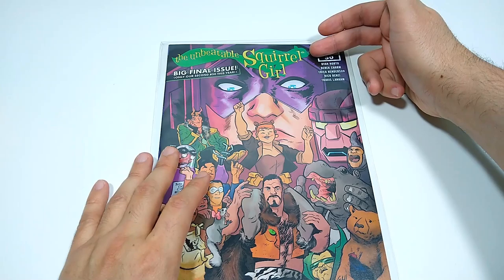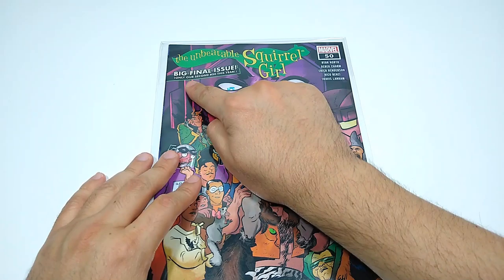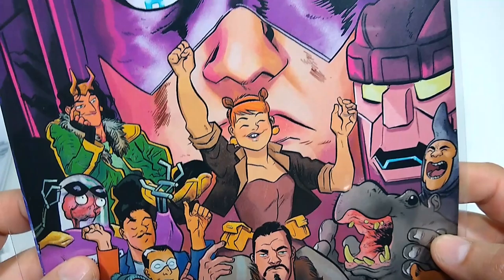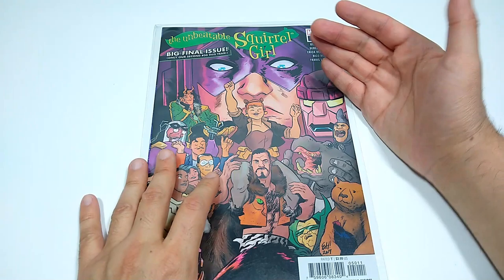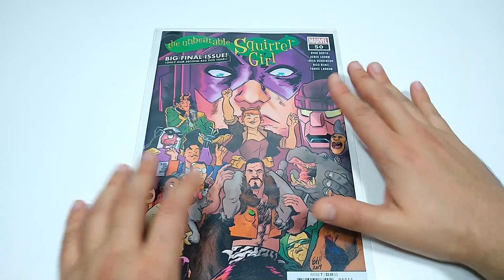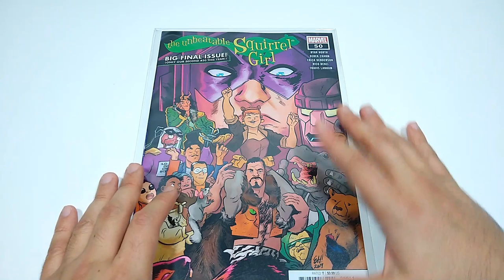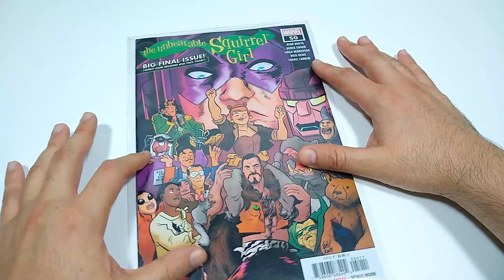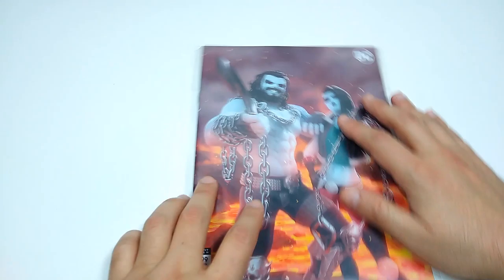Rest in peace, Squirrel Girl. With issue number 50, her series ends, and it ends just like how it began — big final issue. Only our second number 50 this year. When Squirrel Girl number 1 debuted, a few months later it relaunched because of Secret Wars. On that second number 1, they had 'Only our second issue number 1 this year.' And because of the legacy numbering, this is actually like 56 or so, counting the original volume with this second volume. An amazing character with amazing creators back for the final issue: Erica Henderson, Ryan North, Rico Renzi, Derek Charm, and Travis Lanham. All the gang's here for the final issue of The Unbeatable Squirrel Girl.